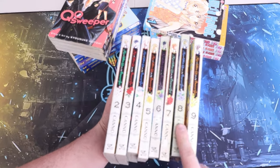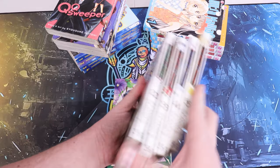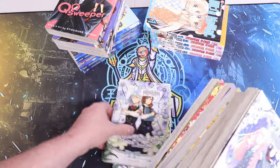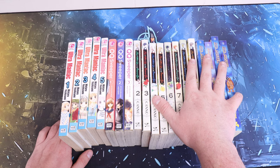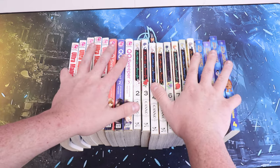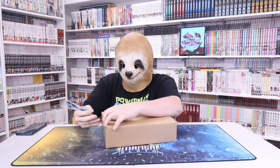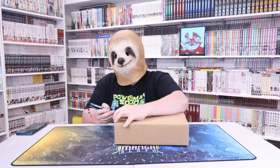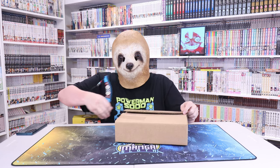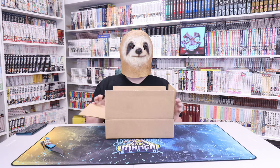I also got Kiss and White Lily for My Dearest Girl volumes two through nine. I don't know anything about this series. These are library copies but the spines look pretty decent with no damage whatsoever. I got this whole chunk of manga for like 30 dollars. Let me know - would you buy a chunk of manga for really cheap if it had some light damage or stickers? Do you care about stickers and gunk on your manga if it's not super important manga to you?